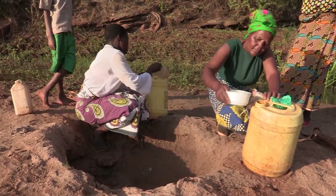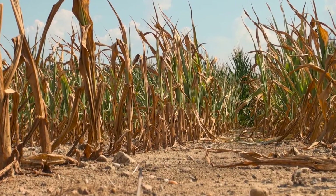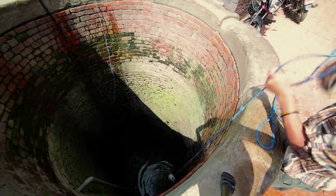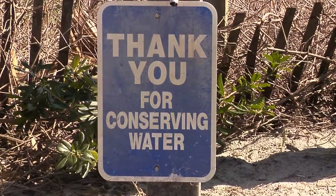Earth scientists estimate that by 2025, the world will be in crisis due to a shortage of our most precious resource, water. The challenge is not just acquiring clean drinkable water, it's also to save it for the future.